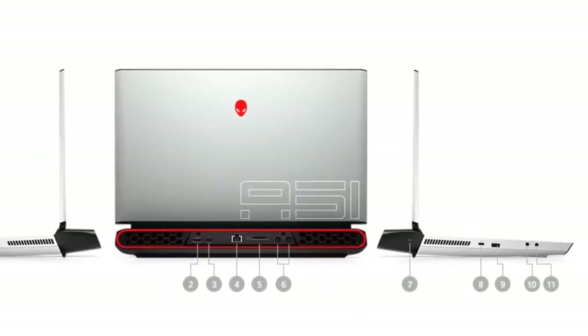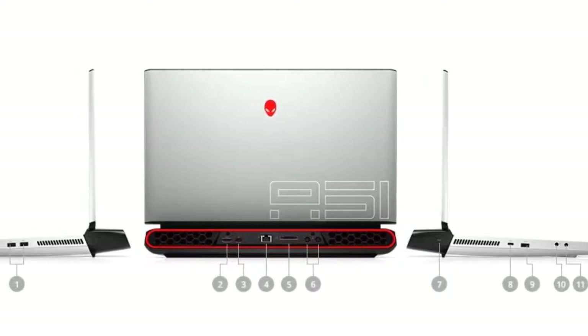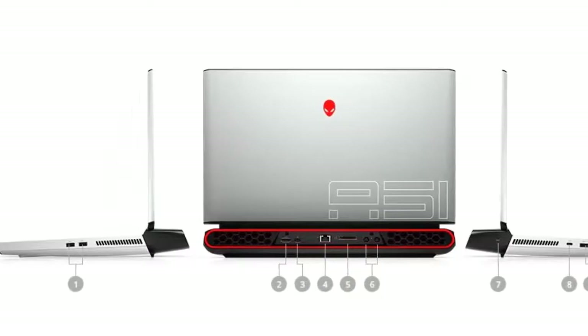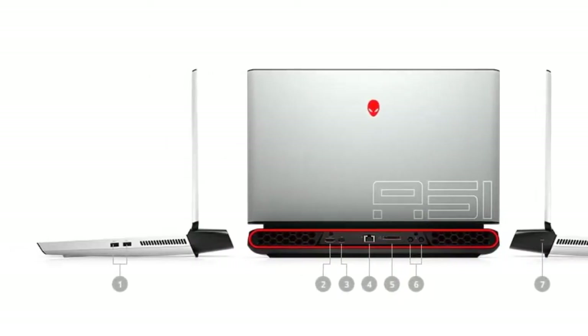The Alienware is a gaming model loved by many gamers from across the globe. It is a model that possesses some of the most superior gaming features to ensure that every gaming session is more memorable than the last.